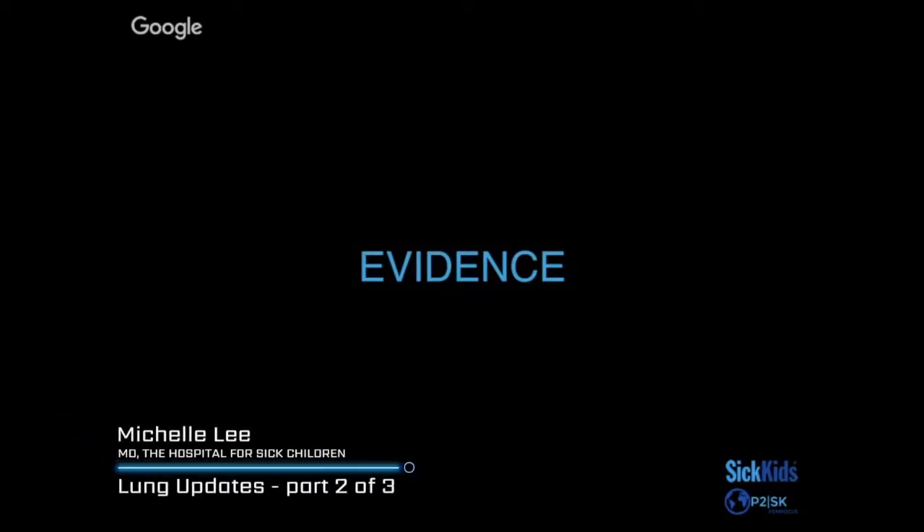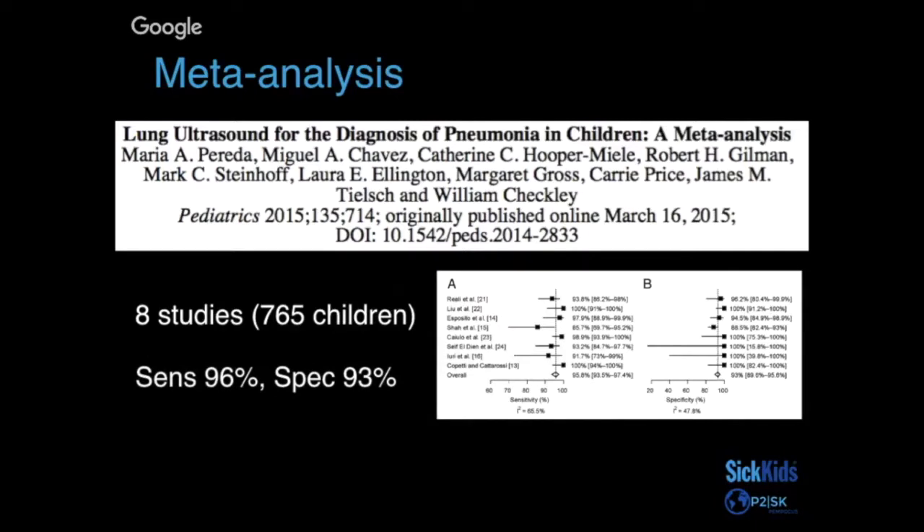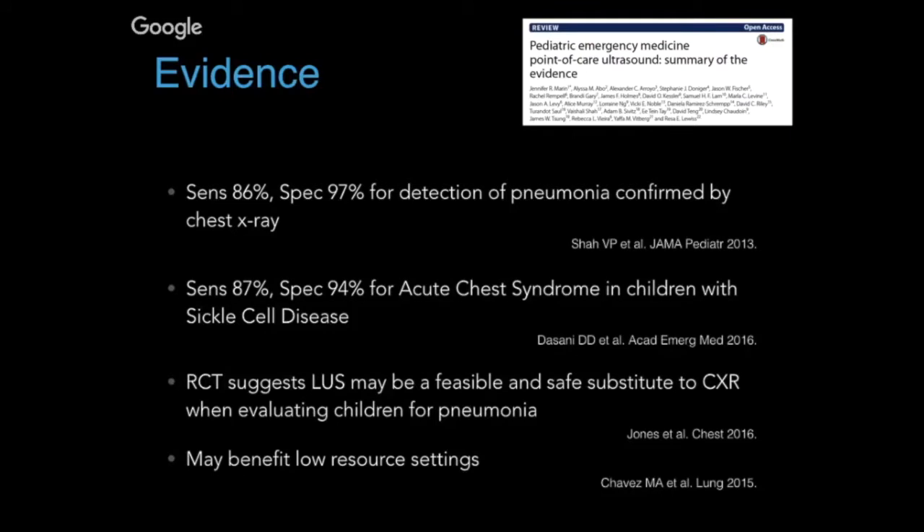To go over some literature around using ultrasound for pneumonia, one of the most quoted studies is a meta-analysis published in 2015 that included eight studies for a total of 765 children. All eight studies quoted quite high specificity and sensitivity, with an overall sensitivity of 96% and specificity of 93%.